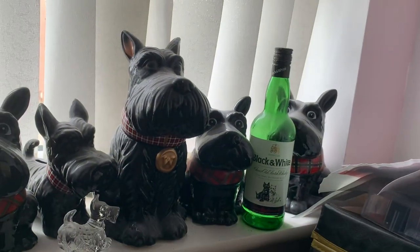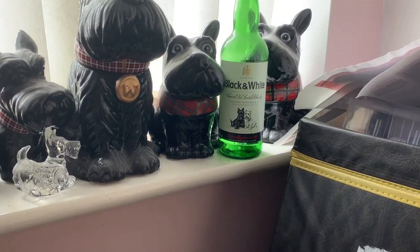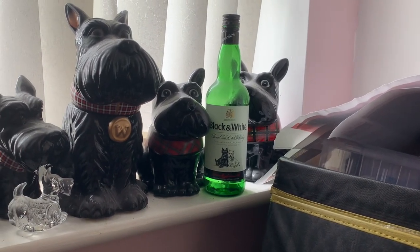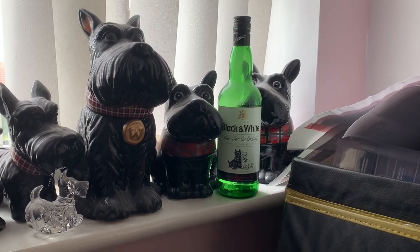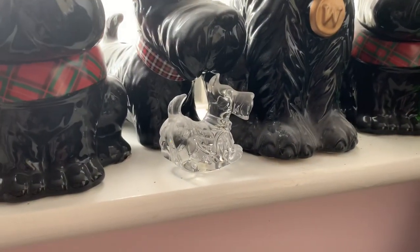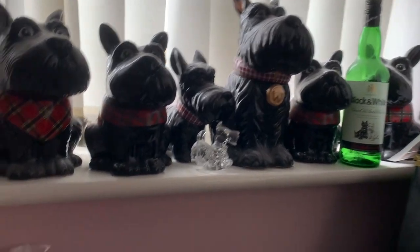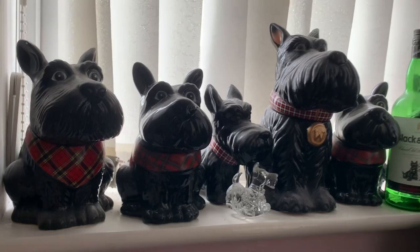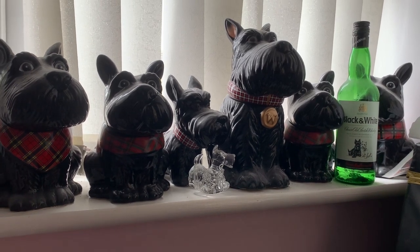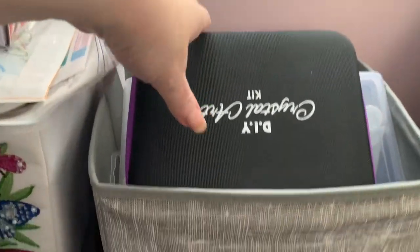This is my very dusty window ledge with some of my Scottie collection. These are all biscuit jars — apart from the black and white whiskey bottle, which is obviously empty. I won that at one of the Scottie garden parties at a raffle, gave my dad the whiskey as long as he gave me the bottle back. There's a little crystal Scottie that I think was from Princess House many years ago. One is a money box, but the others are all cookie jars. Yeah, they don't half get dusty — getting into this room to clean is just a nightmare.